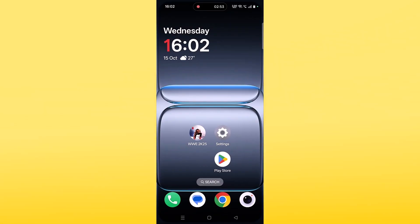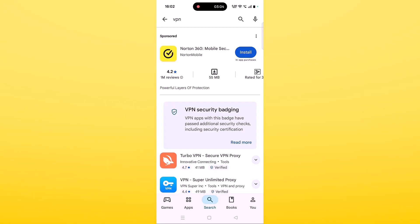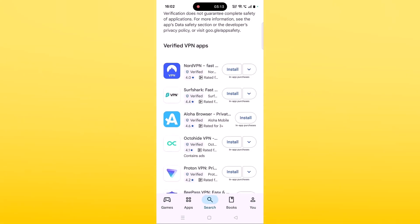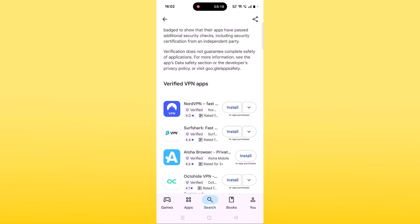If your problem is still not solved, try connecting to a VPN. Open the Play Store, search for VPN, and install any VPN of your choice such as Proton VPN, Surfshark VPN, or NordVPN. Launch the VPN app, select a different location than your current location, and then launch the WWE 2K25 Netflix Edition app to check. If you are already connected to a VPN, disconnect it and then check.